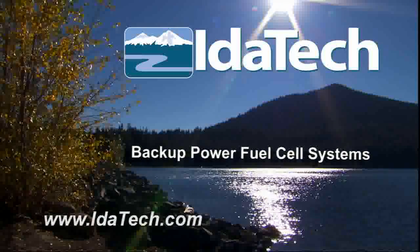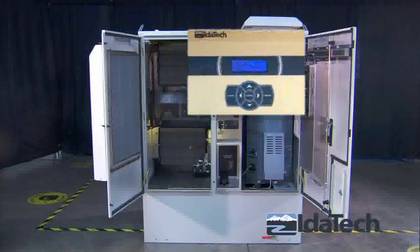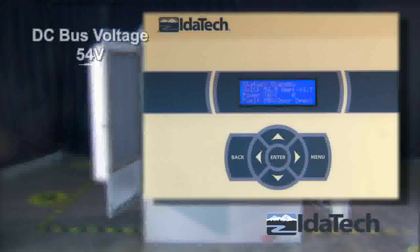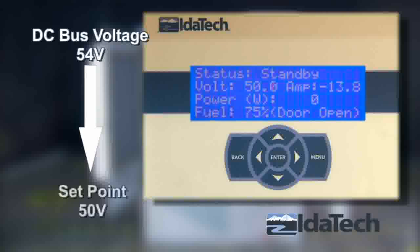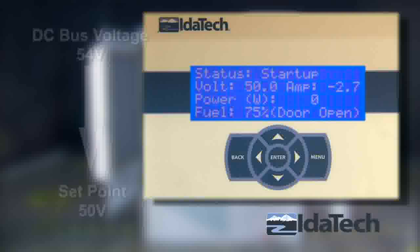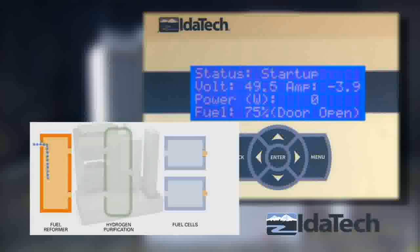We will now demonstrate how the system works. When there is a loss of power from the electric grid, the system senses the drop in the DC bus voltage and automatically starts at its designated set point. Having met its starting criteria, the system begins to reform fuel.